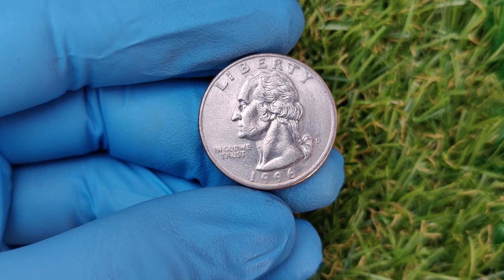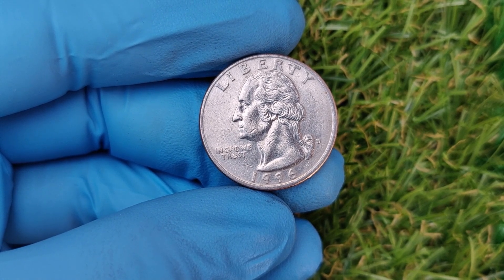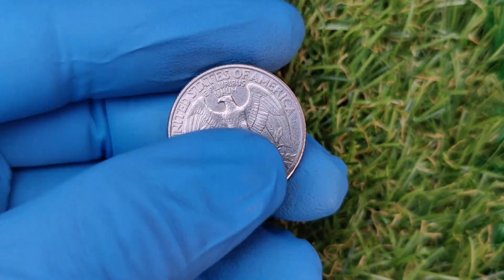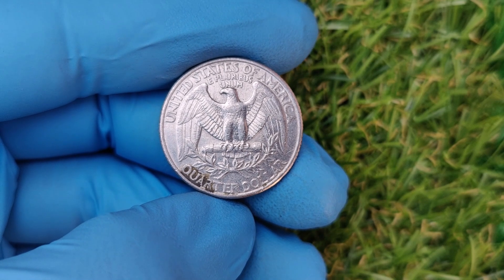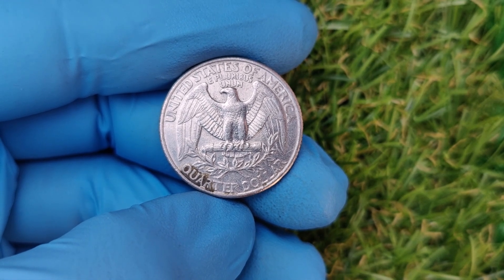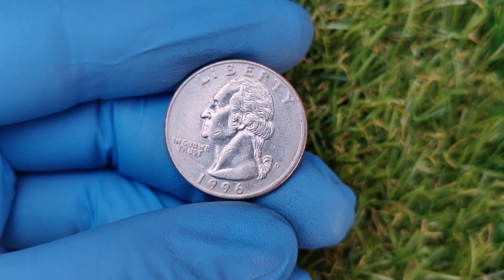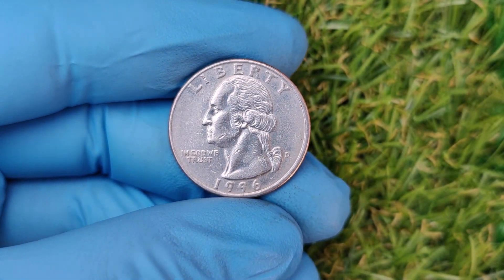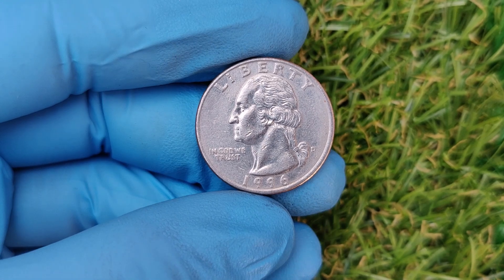Now, let's talk about the current market. As of today, the record-breaking sale for a 1996 D quarter stands at $72,000, but even less-than-perfect coins can fetch impressive sums. Coins graded MS65 or MS66, while not as rare as MS68, still sell for hundreds or even thousands of dollars.